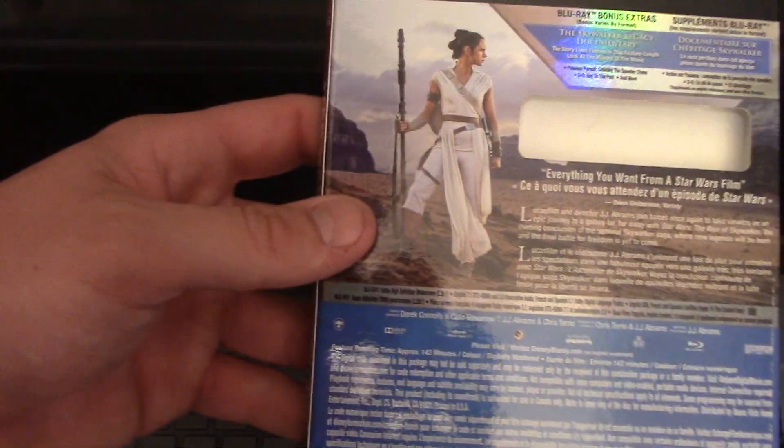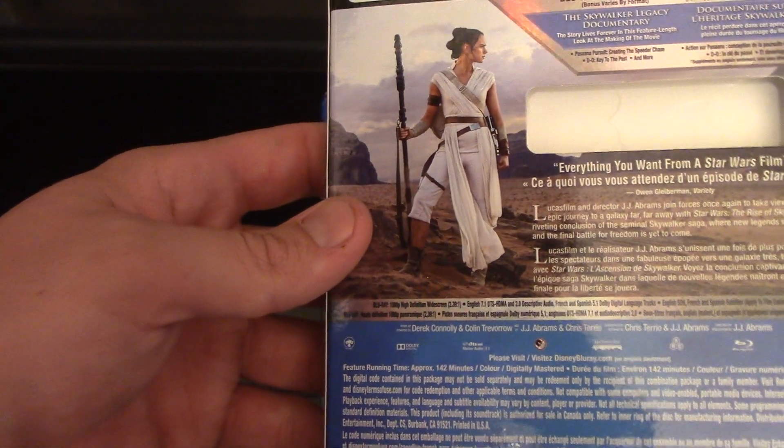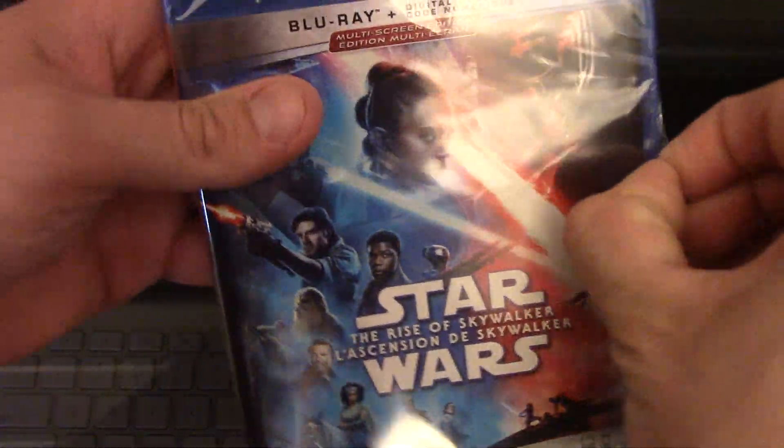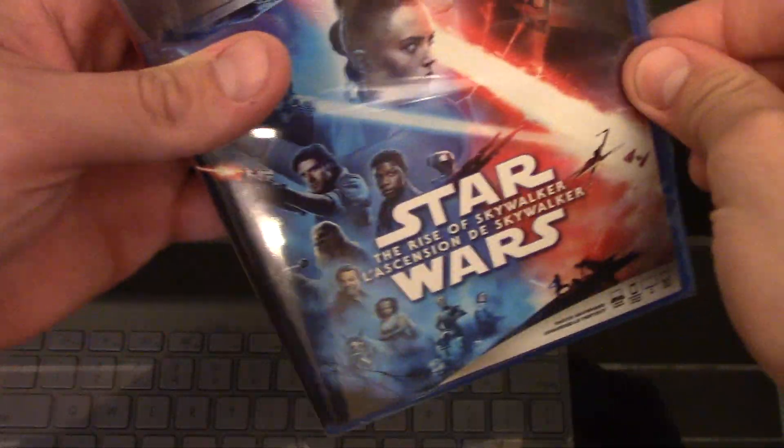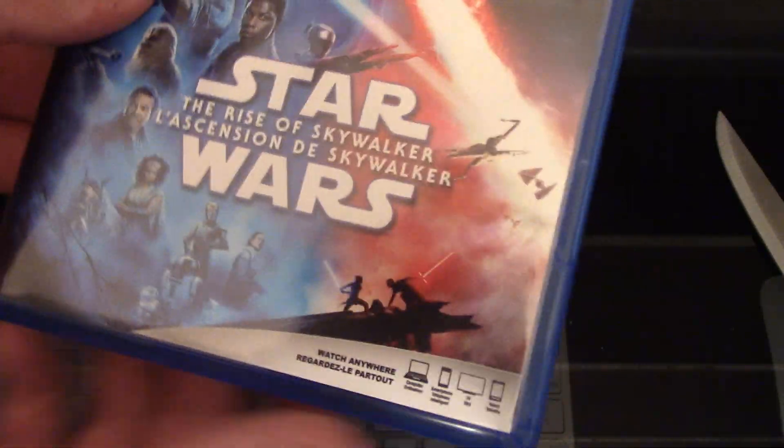Let's look at the back here and see what this movie is all about. Blu-ray bonus features. I'm just going to open it up and then read on there because it is far too shiny. You've got to love opening these movies. This is like the 9th movie in its installment now. So many Star Wars. 3rd in the franchise.